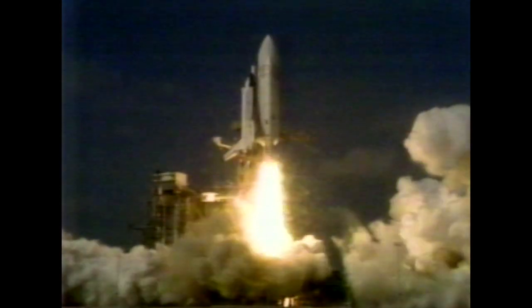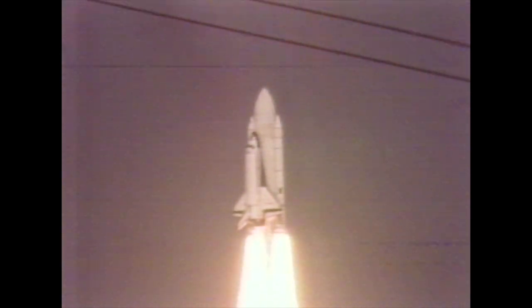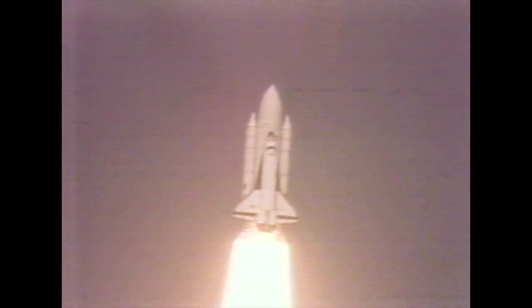Nonetheless, this latest liftoff already puts Columbia in the history books. It's the first time a used spacecraft has gone back to space. Bryce Zabel reporting from Kennedy Space Center, Florida.